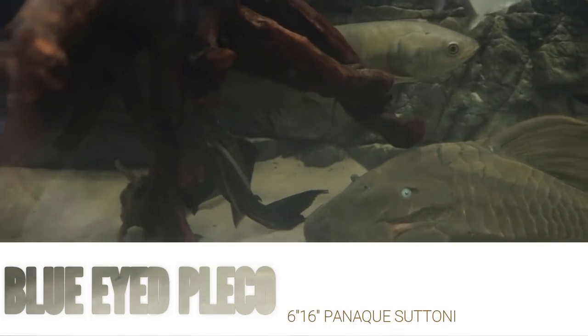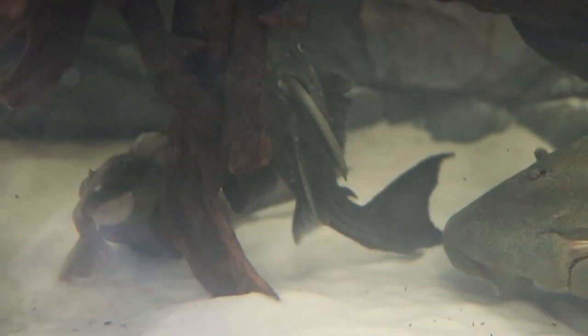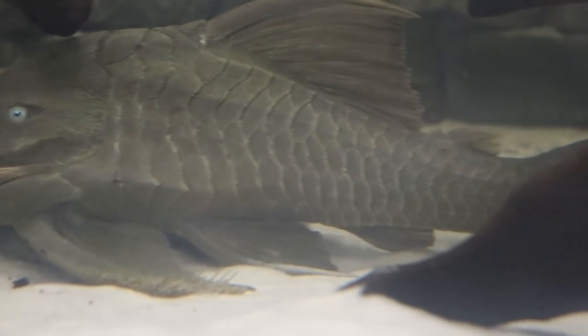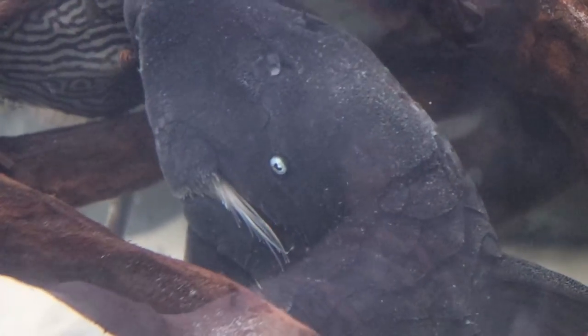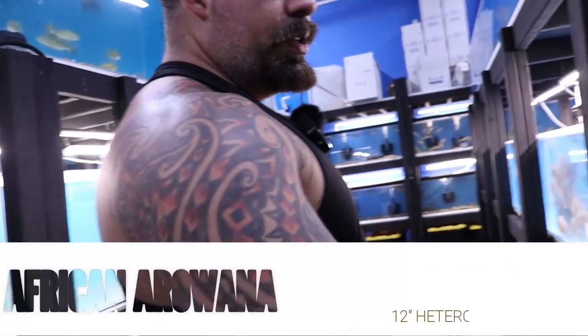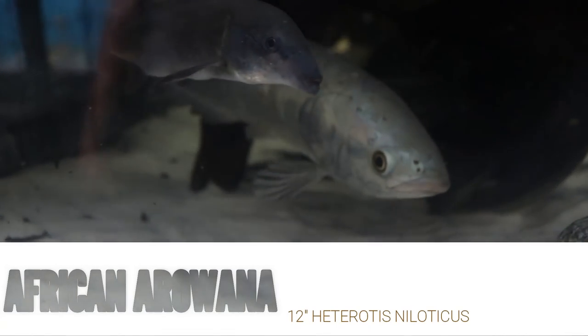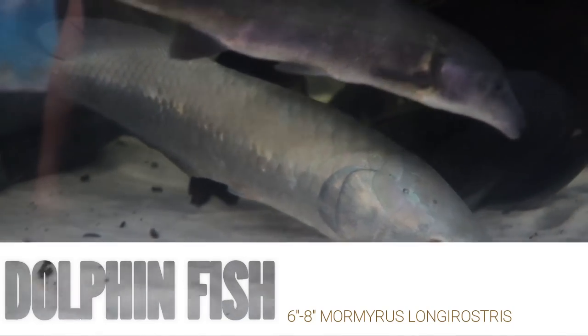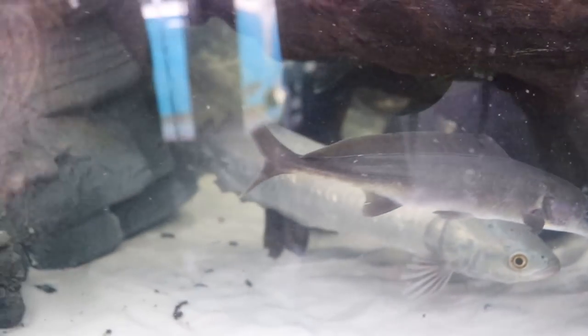We also have a couple of smaller blue eye pleco openaki — about five to seven inches — and two big-size ones. Look how beautiful that is. I wonder if that's a male and a female, because this one is darker, like a dark gray, and that one's more like a light gray brownish. We got an African arowana here — she's the last one — and a couple of little dolphins left. The puffer messed with her fins, but they'll heal up.